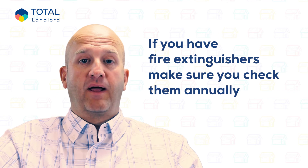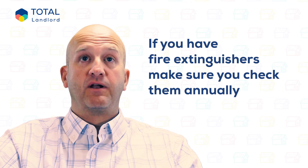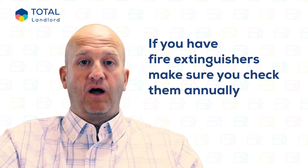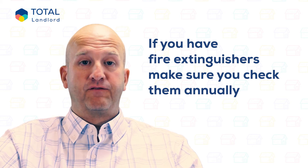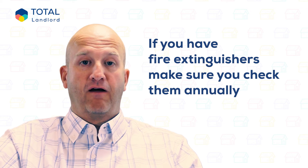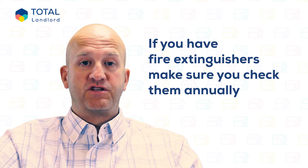Fire extinguishers and fire blankets are not legally required unless you are letting an HMO, but it's good practice to provide them, at least in the kitchen. A water mist fire extinguisher costs around £50 and a fire blanket around £15. If you do have fire extinguishers, make sure you check them annually.